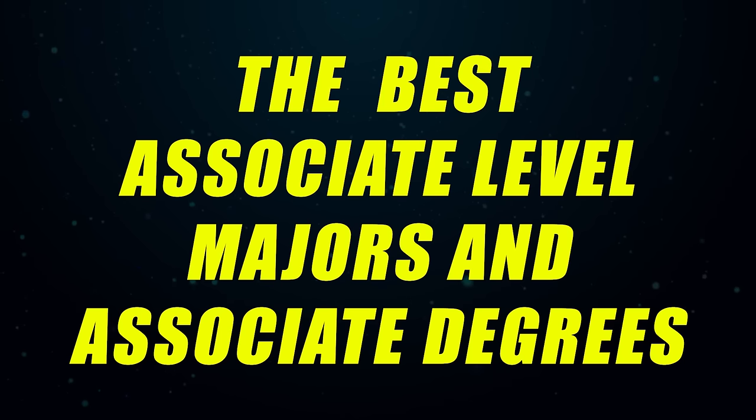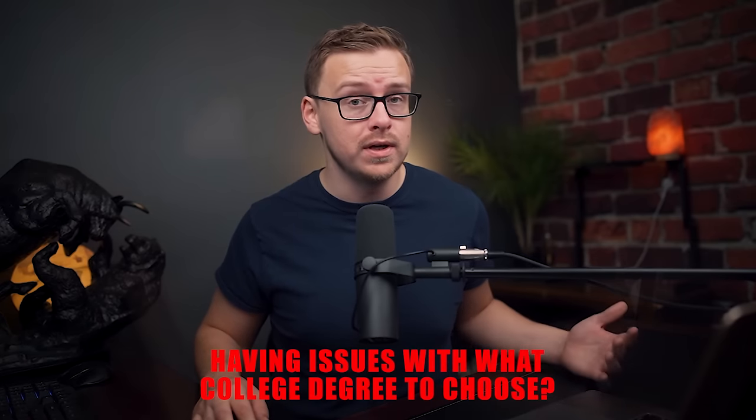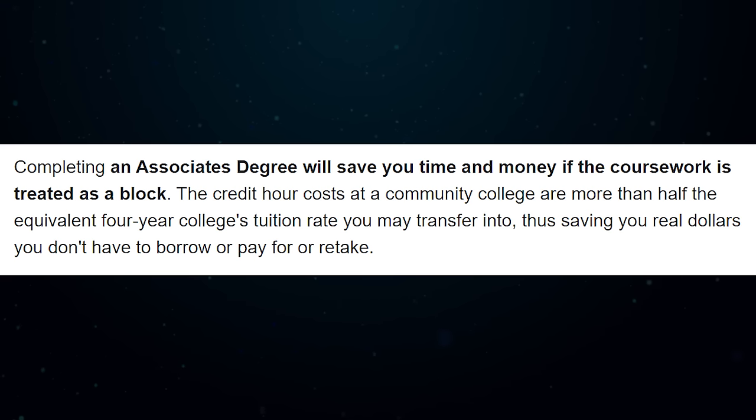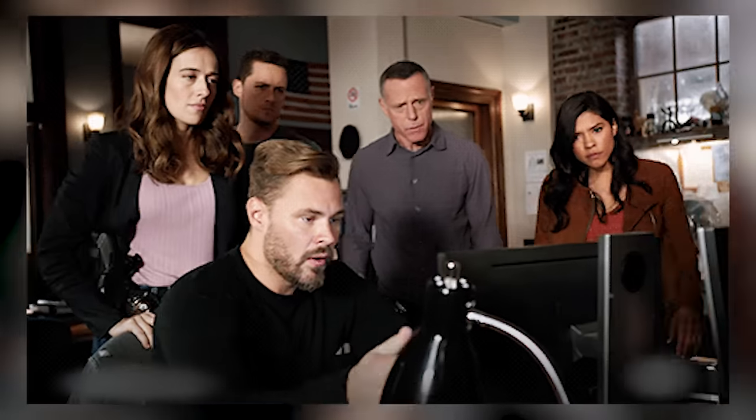What's happening guys, it's Shane here and today I have a very special video for you. We are going to be talking about the best associate level majors and associate degrees. This is a highly requested topic — a lot of people are interested in going to college but don't necessarily want to go for four years, especially since you can get an associate's degree at a community college without paying the higher prices of a state or private university. On this list I'm going to be covering all different types of degrees, so pretty much no matter what you're interested in, you'll likely see something related on this list.